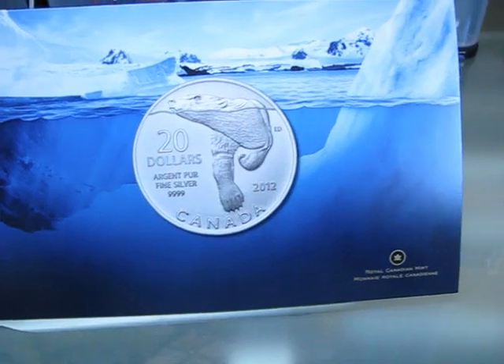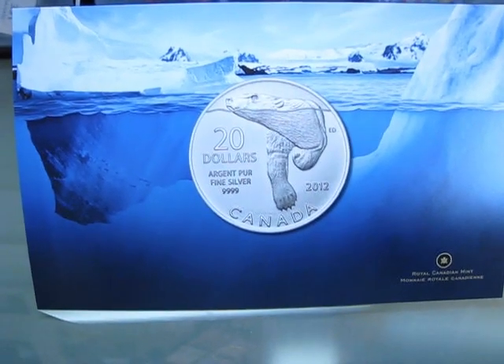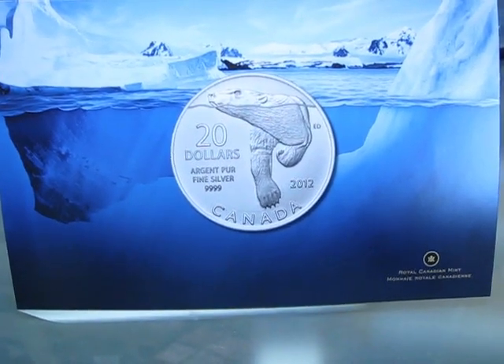The Royal Canadian Mint also gives you the option to subscribe to the series now, so the next coin is already bought even though they haven't presented the design yet. It's a series I really like. Hope everyone has a good day.